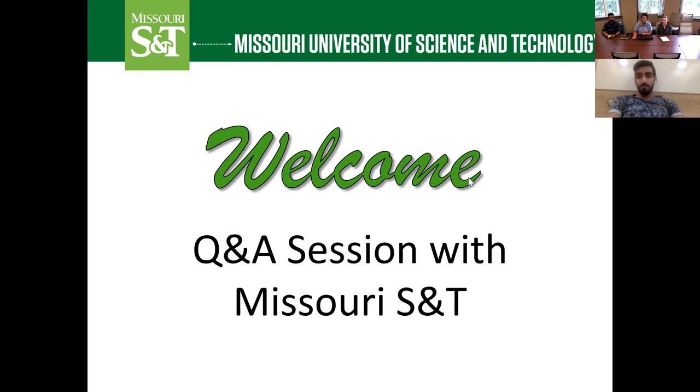As we go throughout the presentation, please feel free to type any questions in the chat, or we'll also have plenty of time at the end to open it up for questions if you want to unmute yourself and ask. This presentation is to give information for you, so we want to make sure that you go away with all of your questions answered. Please don't be shy and feel free to interact.